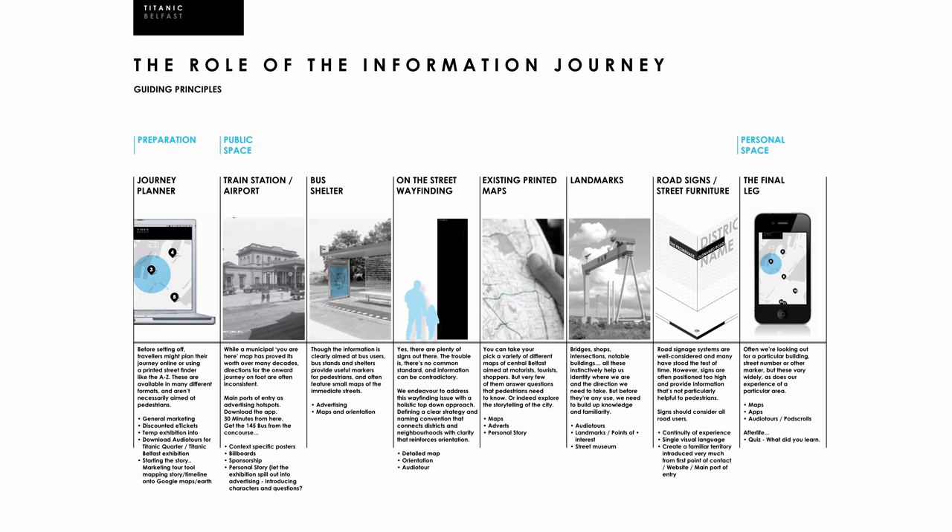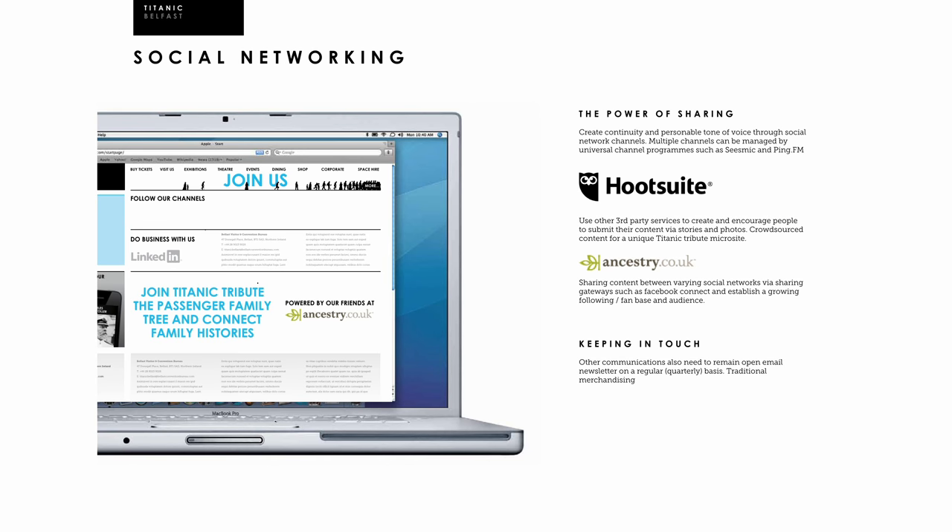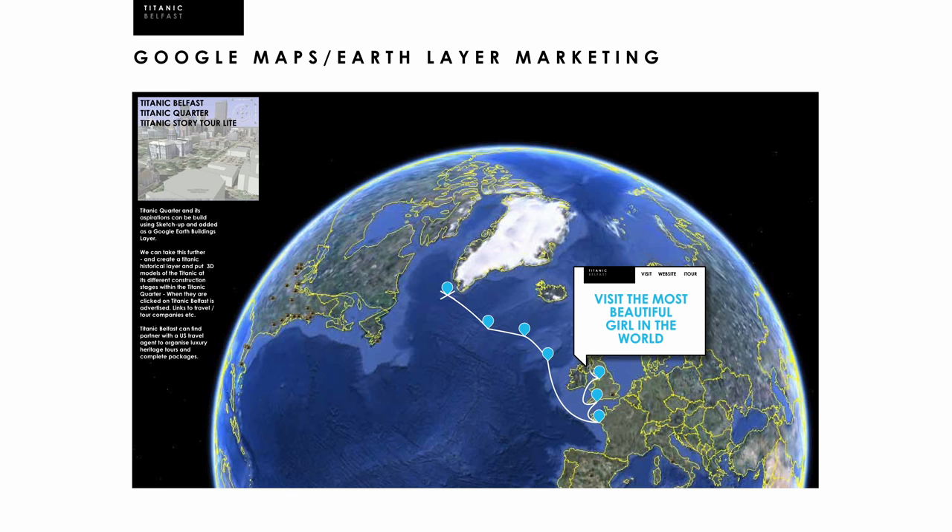We outlined the guiding principles of the information journey: using storytelling as extended marketing through audio recordings; publishing profiles with stories of lost relatives to be discovered by people researching their own family histories; and commissioning a Google Earth tour telling Titanic's story in reverse, thereby leading back to Belfast.